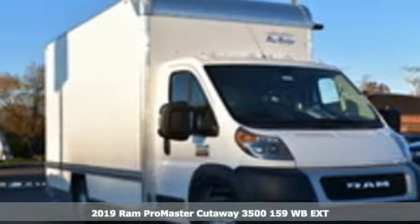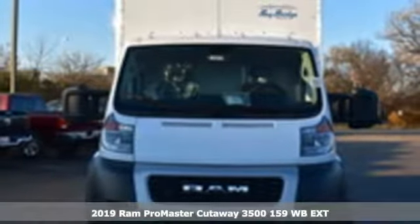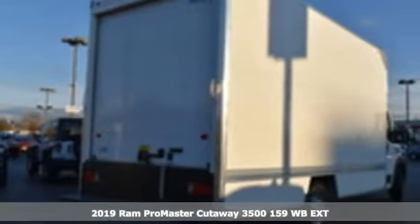Here's a new 2019 RAM ProMaster Cutaway. RAM gets the job done. It comes with the features you need, and better yet,